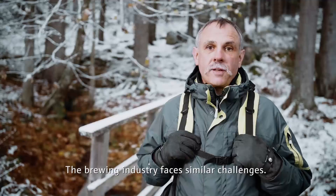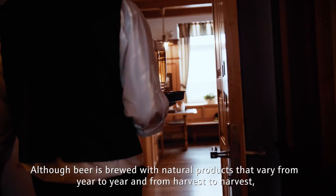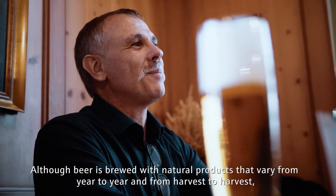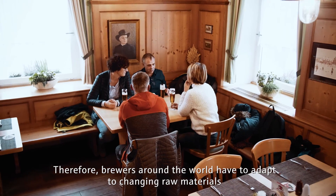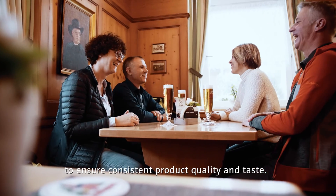The brewing industry faces similar challenges. Although beer is brewed with natural products that vary from year to year and from harvest to harvest, it still has to taste the same. Therefore, brewers around the world have to adapt to changing raw materials to ensure consistent product quality and taste.